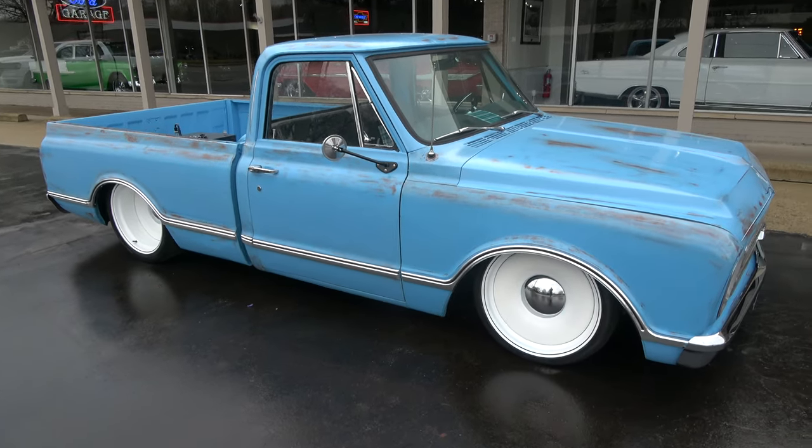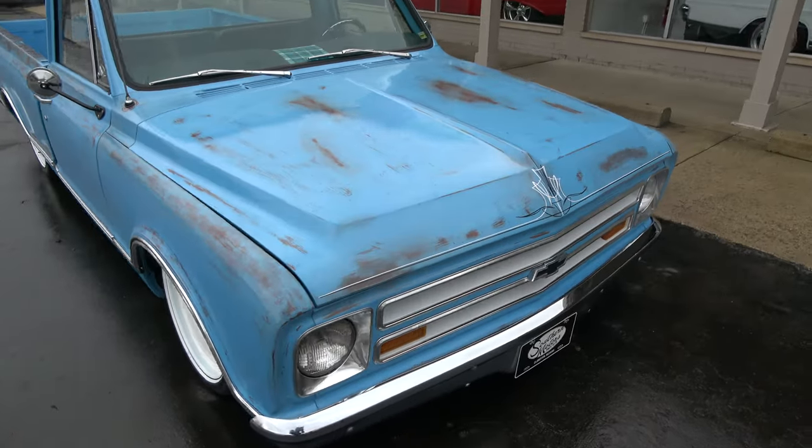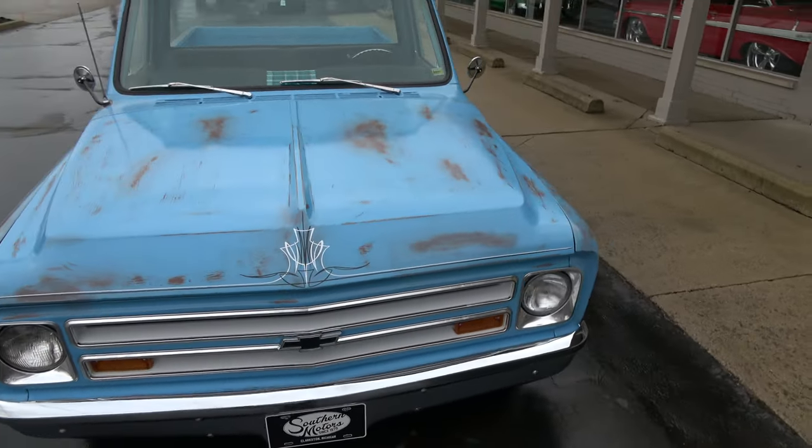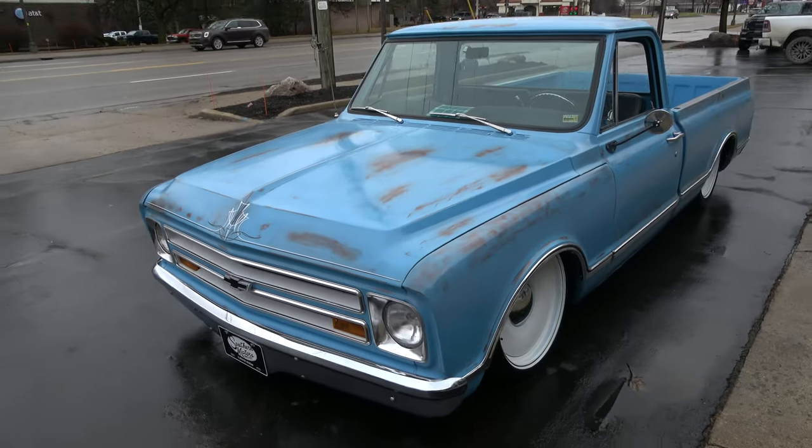Hi everyone and welcome to Southern Motors, Michigan's leading muscle and classic car dealer since 1978. Remember, you can always go online and check out our updated inventory at SouthernMotors.com.